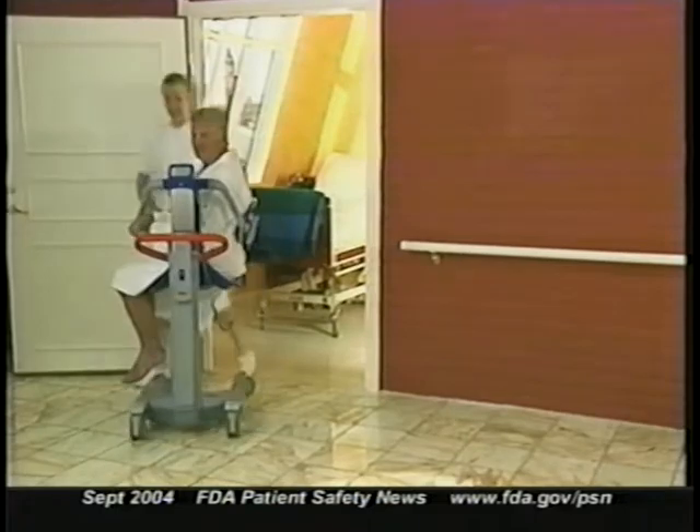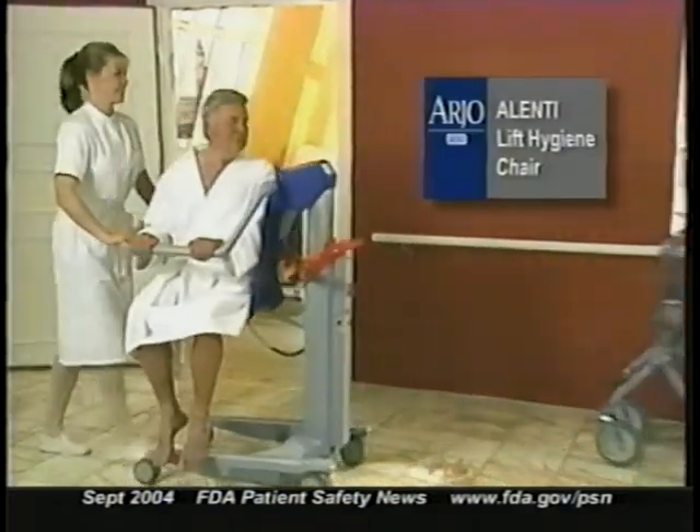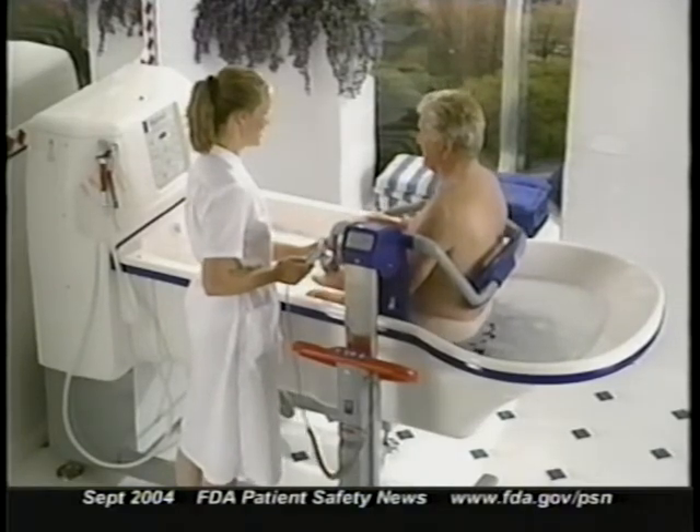Now we want to tell you about another recall of a patient lift, this time involving Arjo's Alenti Lift Hygiene Chair, which is used to move and bathe patients. This action was taken because of tipping problems that have resulted in serious injuries to patients, including one death. Alenti Lift models both with and without a scale are included in this recall. It was both the device and the way it was used — for example, casters fell off the lift while in use, affecting stability. Use factors also played a part, as when patients leaned or shifted their weight in the seat, or when the brake wasn't applied. Part of the problem was inadequate instructions on how to secure the patient.